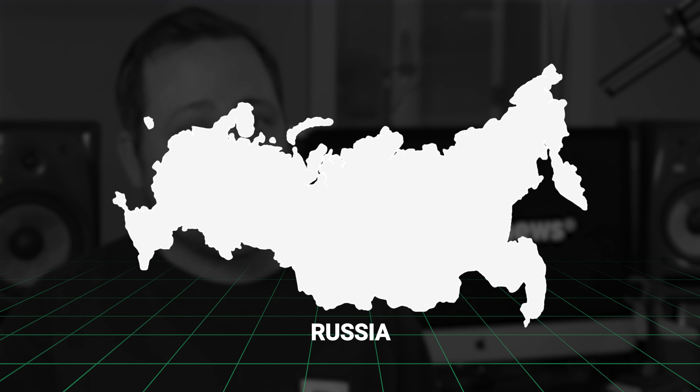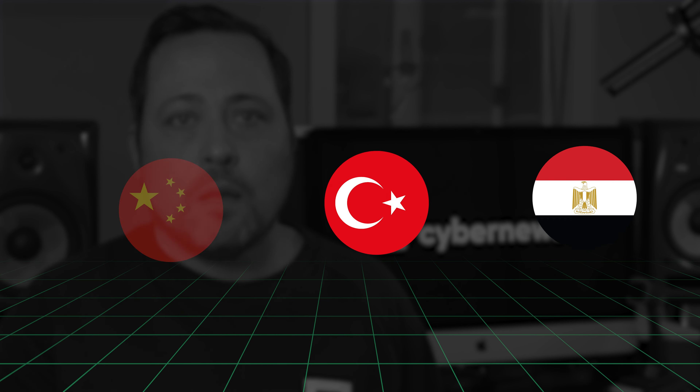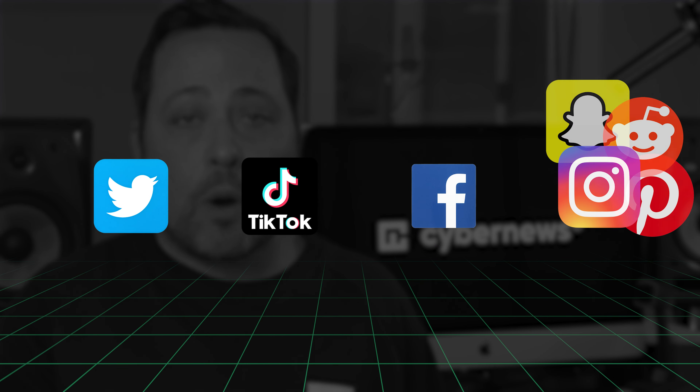This is true not just in Russia but also in countries like China, Turkey, and Egypt. A social media VPN is a way to bypass that censorship, but not every VPN is up to the task. Here's a list of providers that will work so you can unblock Twitter, TikTok, Facebook, or any other social media platform.